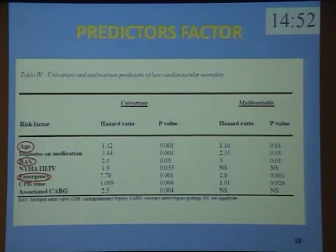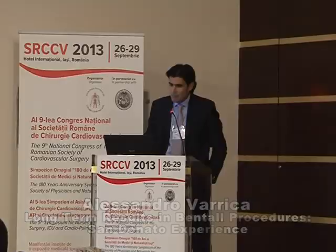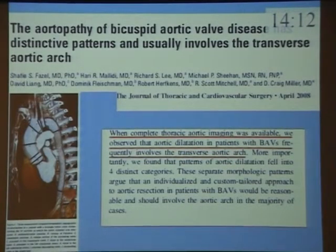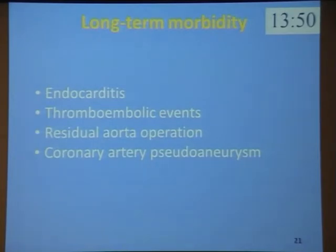We could not find any previous report of bicuspid aortic valve as an independent risk factor. The pathophysiological alteration of the aortic wall in patients with bicuspid aortic valve are still unclear and may be one interpretation of the association. In our experience, these patients received an important percentage of our re-operations at the residual aorta, which could be related to long-term mortality. The aortopathy of bicuspid aortic valve disease usually involves the transverse aortic arch and the proximal descending thoracic aorta.